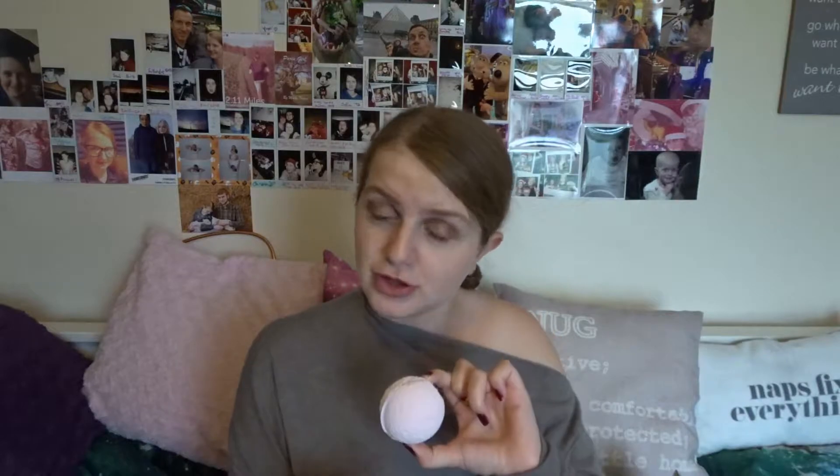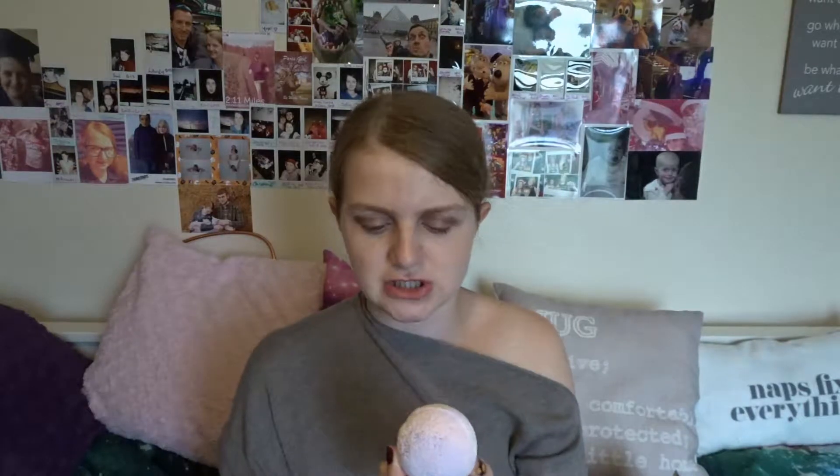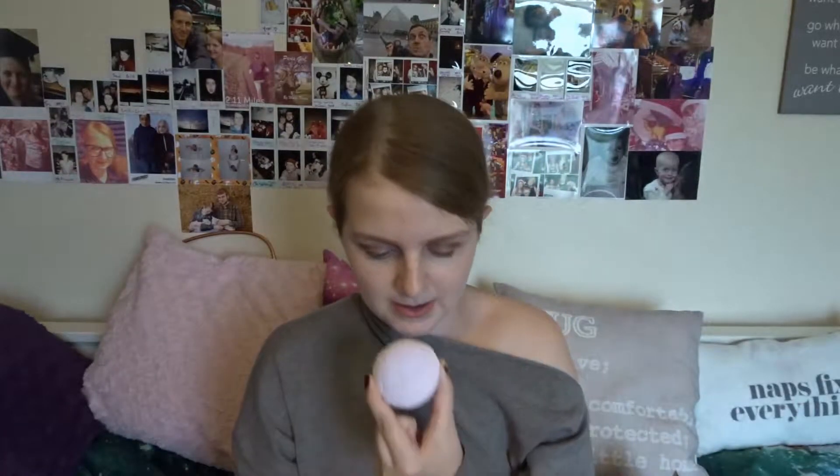This is the last bath bomb. Doesn't it remind you of moon sand, or creative sand — something like that? That is a very nice smell — really chilled. I like that it's got purple and then pink, and I'm pretty sure purple underneath as well. Oh it smells so good. I keep squeezing it and then telling myself don't squeeze it — it will go everywhere and you'll spend the rest of your life cleaning up your carpet.